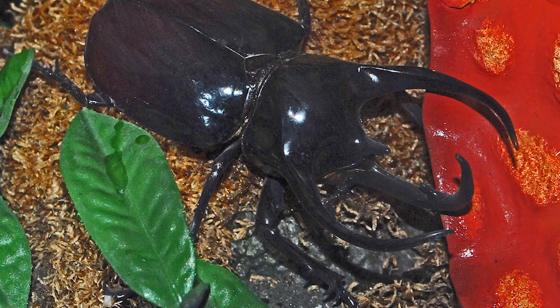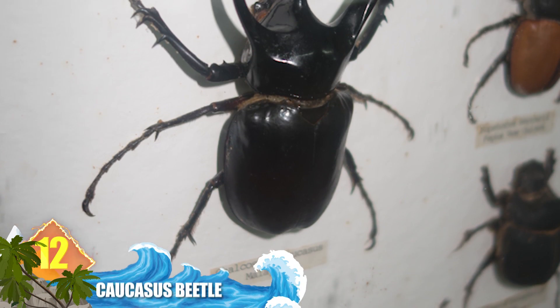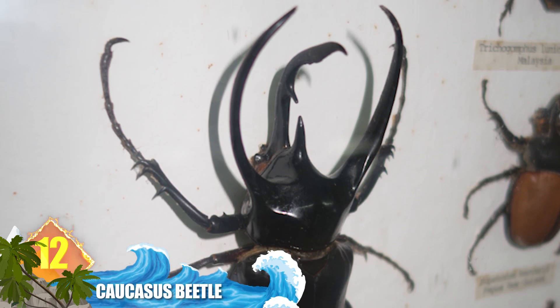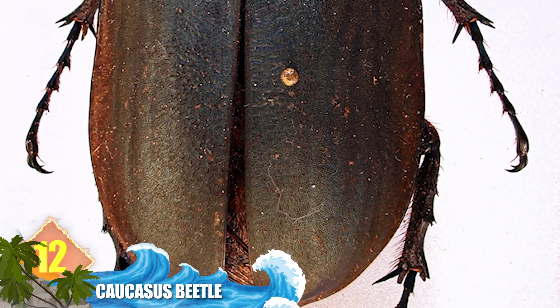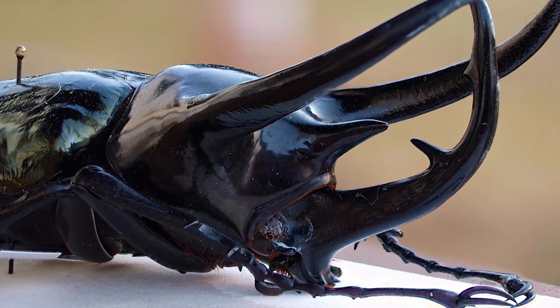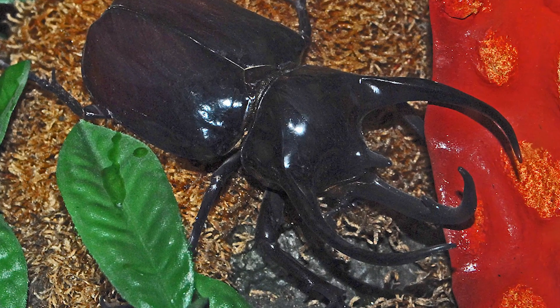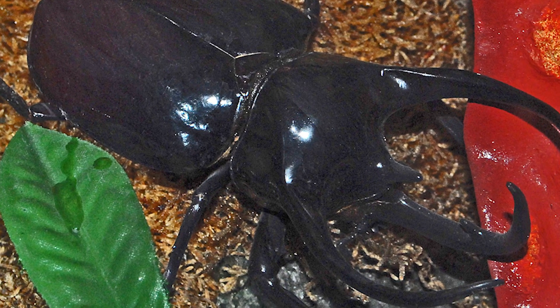Number 12: the caucasus beetle. The maximum length for these insects can exceed 5 inches (130mm), and is exhibited only by male specimens. The size difference between males and females can be striking. Males have huge curved horns on their head that are used for fighting over mates. They're found from Sumatra to Thailand and are one of more than 30,000 species of scarab beetles.